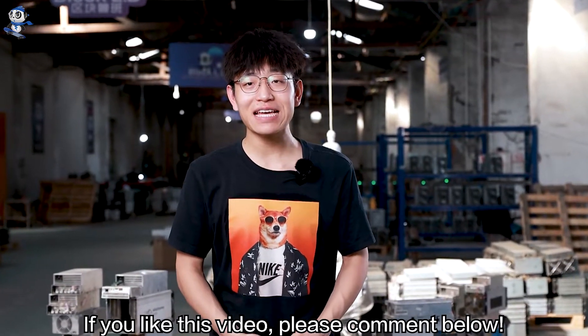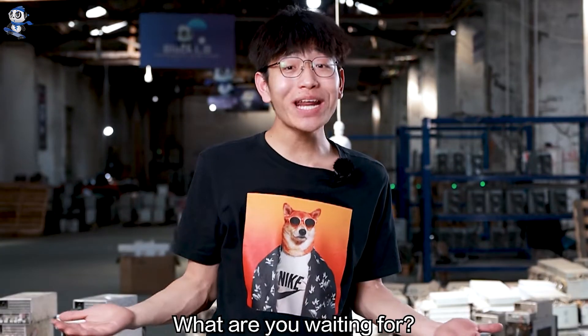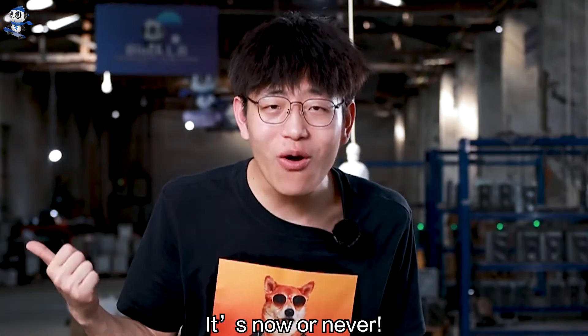Alright, that's all about today's video. If you like this video, please comment below. Bye bye! Wait — why am I still here? What are you waiting for? Go and buy it. It's now or never.